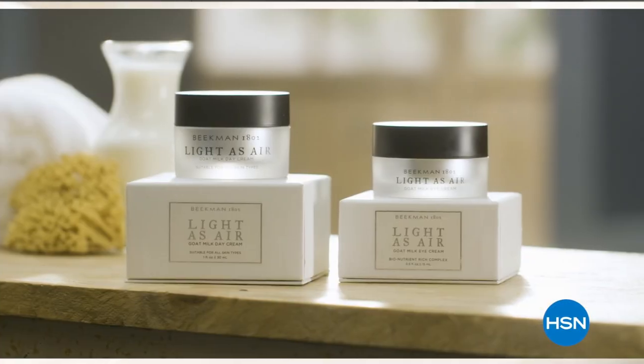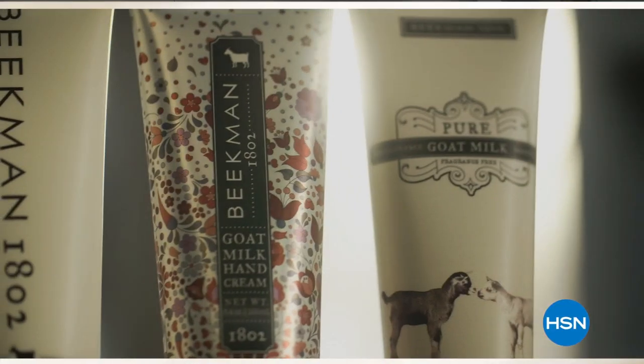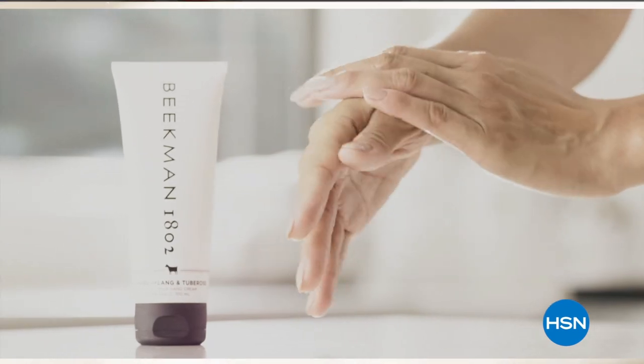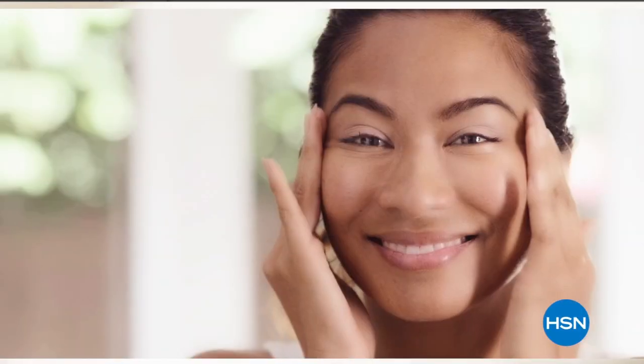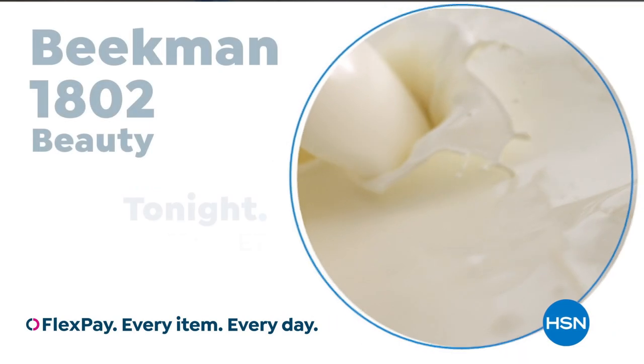What we learned over the years is how beneficial goat milk is, not only for the skin, but for your body. Goat milk adds moisture to your skin. It's really the most amazing ingredient. People really do notice the hydration of their skin. The farm to skin difference, only with Beekman 1802.